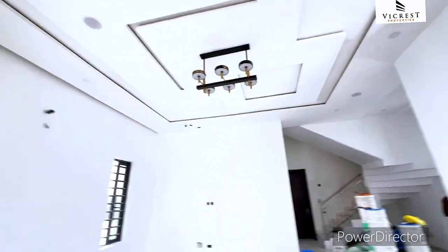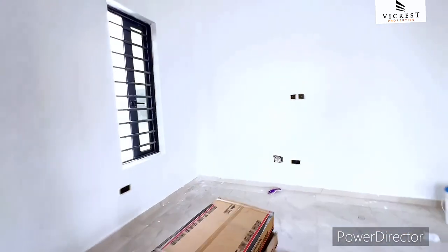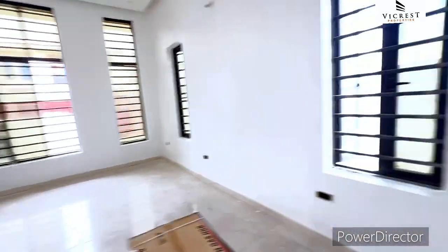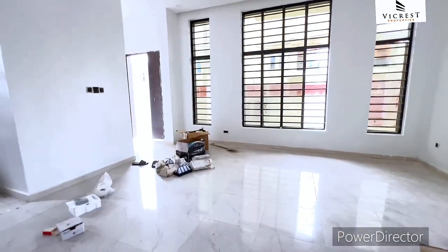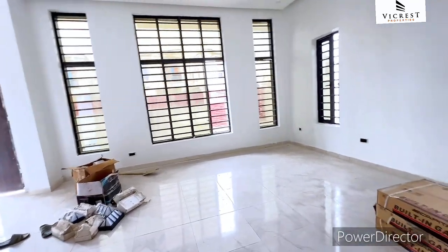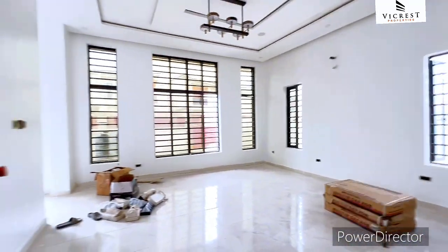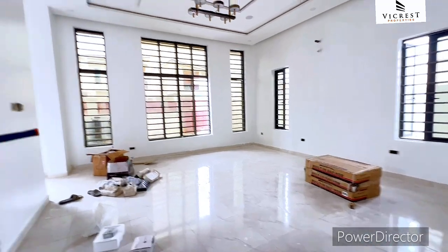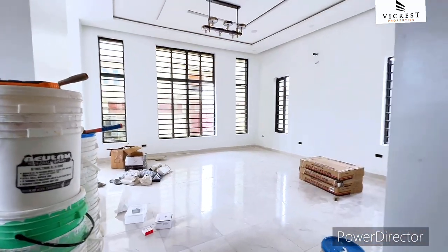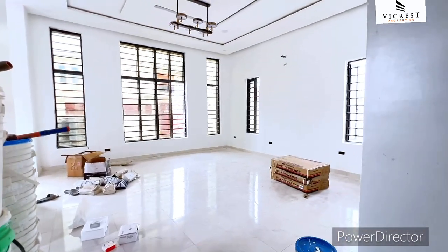Whatever is going on in your house, you'll know. You have enough windows for ventilation — with or without AC you are good to go. This builder did a great job; you have high windows and the breeze is already coming through. This is just one unit and it's a fully detached duplex — whoever grabs this will be very lucky. You can also see the dining area from here; it's just as massive.